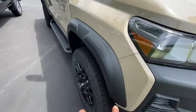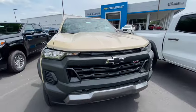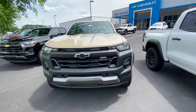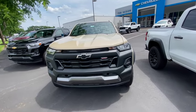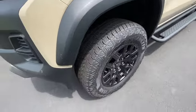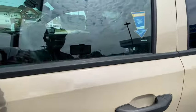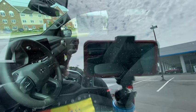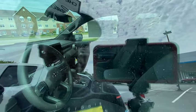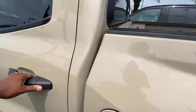This one has fender flares, and look at the front — the grille is nice, it's got the Trail Boss emblem on it. This one is definitely going to cost some money. The wheels are sharp with all-terrain tires. Looking inside, it does only have cloth seats, which is surprising for a Trail Boss, but it does have a big screen and black handles.